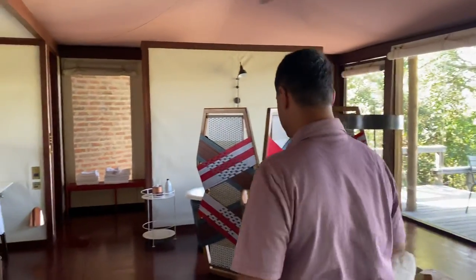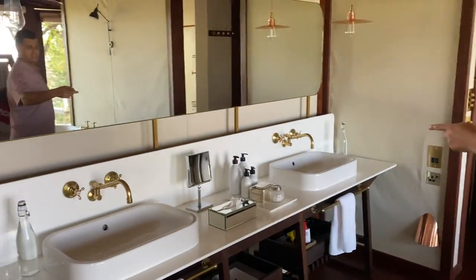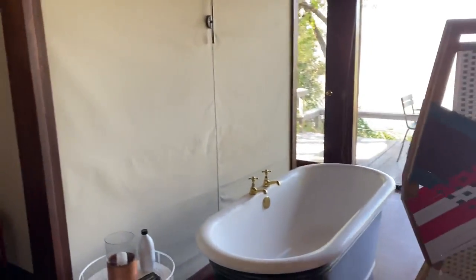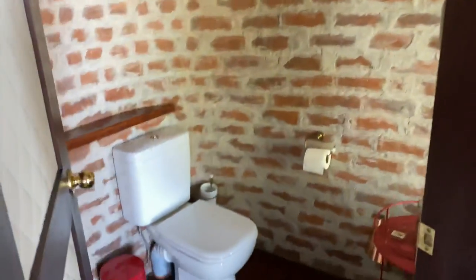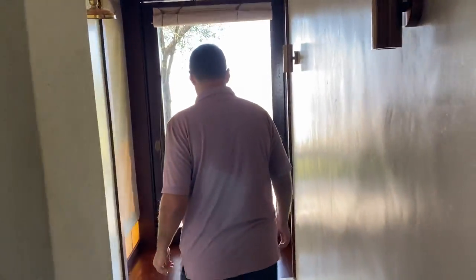Bathtub. Let's walk over and see the bathroom here. Double sinks. Africanology products. Nice deep bathtub. Toilet and huge shower. It's actually a walk-through shower. It's pretty cool.